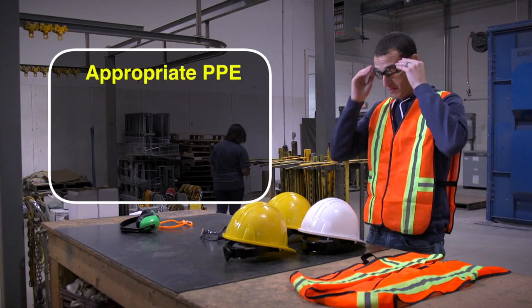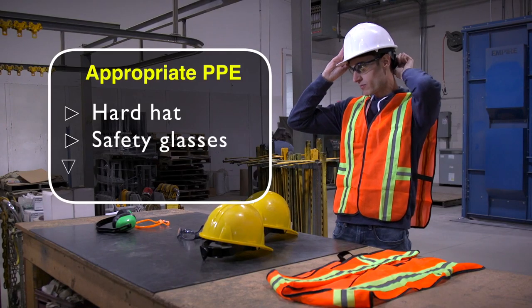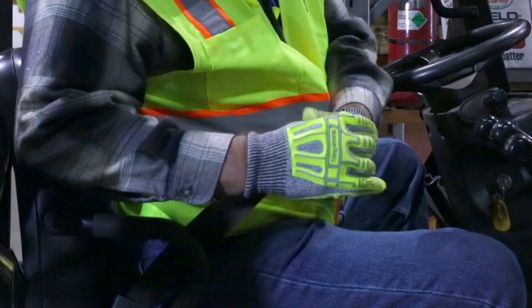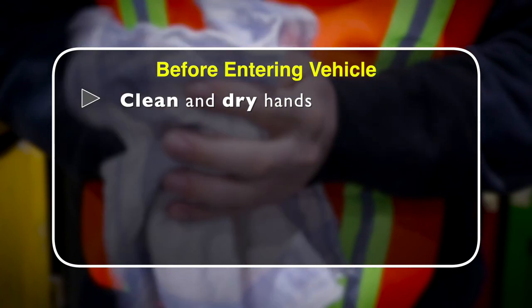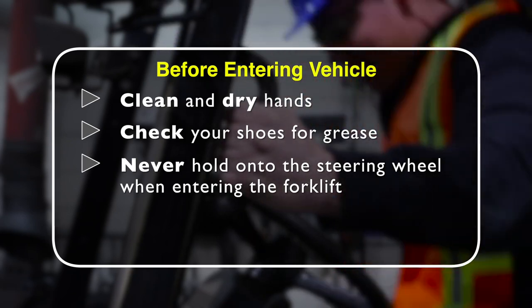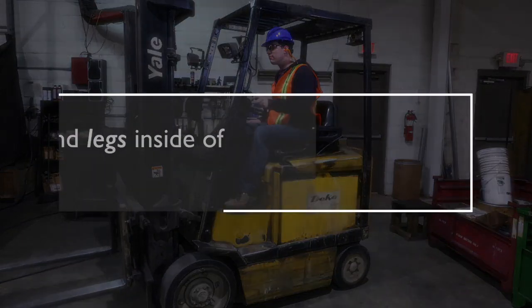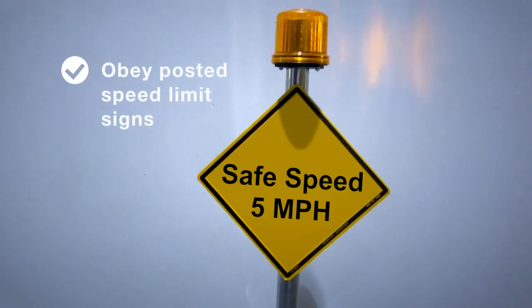Always wear appropriate personal protective equipment. This may include hardhat, safety glasses, and steel-toed boots. Seatbelts must be worn during forklift operation. Before entering the vehicle, clean and dry your hands to prevent slipping when grabbing the handhold. Check your shoes for grease and never hold onto the steering wheel when entering the forklift. Always watch your footing as well as your head when mounting or dismounting the vehicle. Keep your arms and legs inside the vehicle at all times and obey posted speed limit signs.